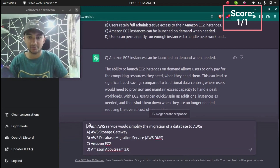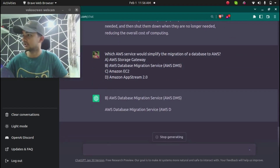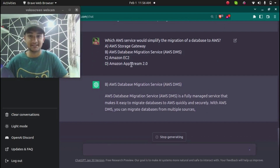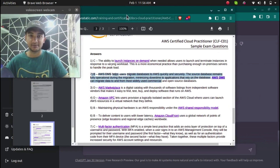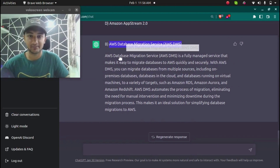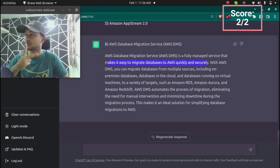The next question is: which AWS service would simplify the migration of a database to AWS? The correct answer on the AWS page is AWS Database Migration Service. ChatGPT gave the same answer — AWS DMS is a fully managed service that makes it easy to migrate databases to AWS quickly and securely. ChatGPT has now scored two correct answers.